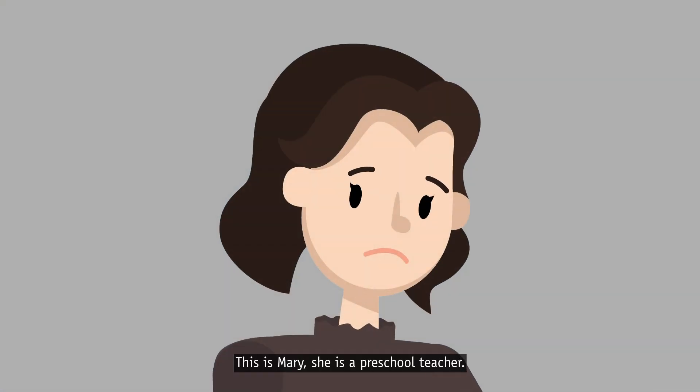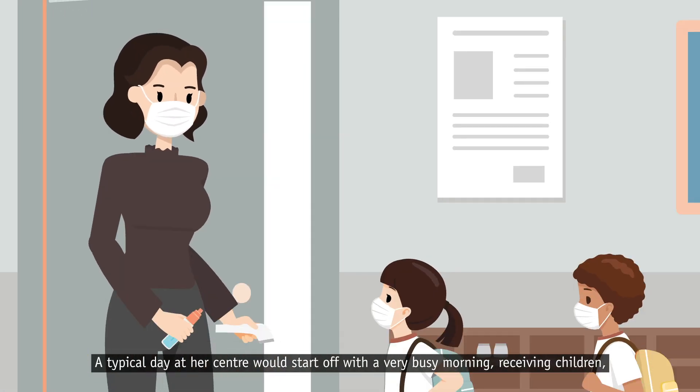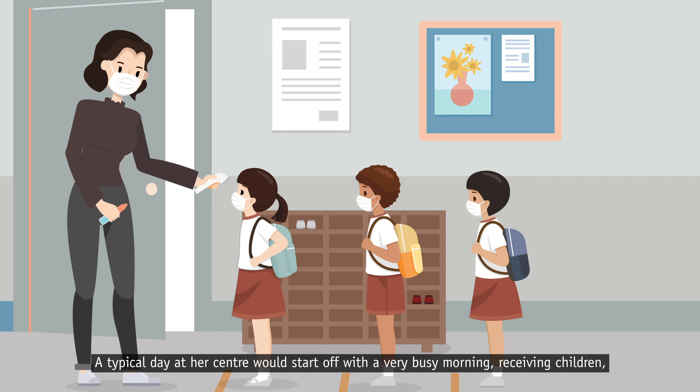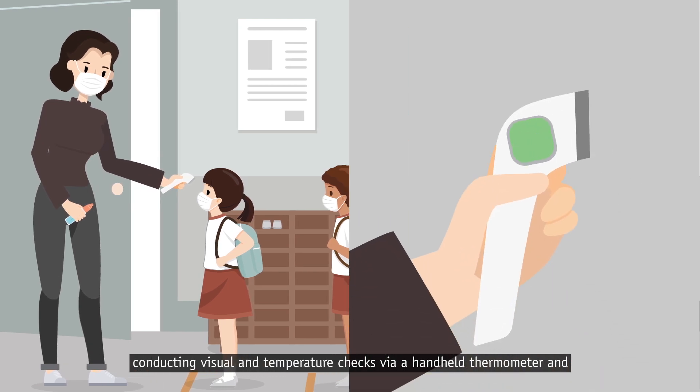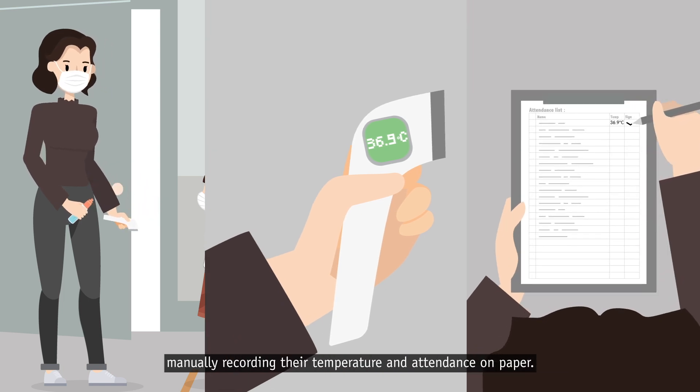This is Mary. She is a preschool teacher. A typical day at her center would start off with a very busy morning, receiving children, conducting visual and temperature checks via a hand-held thermometer, and manually recording their temperature and attendance on paper.